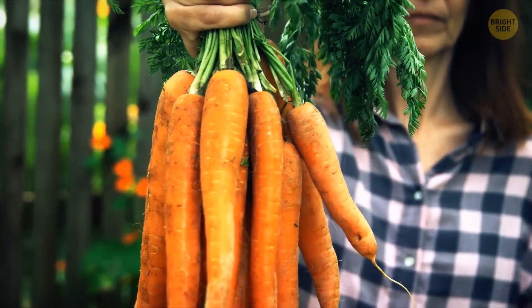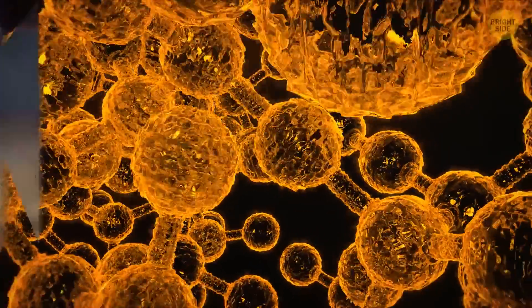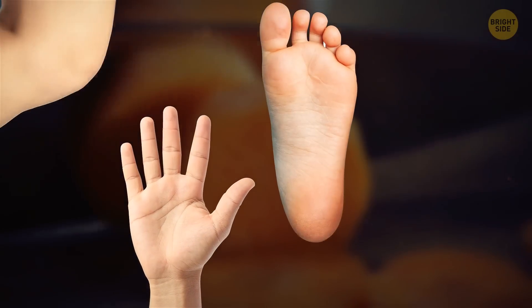When you eat enough carrots, your skin could turn orange. Carrots are packed with beta-carotene, a natural orange pigment. Too much of this pigment can change how you look, especially in body areas with thicker skin, like your palms, soles, knees, and elbows.